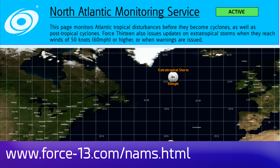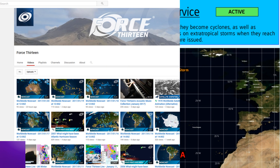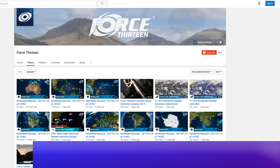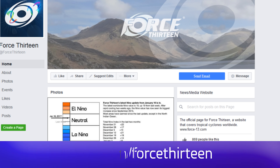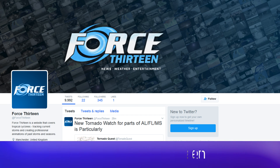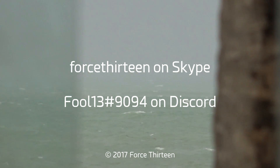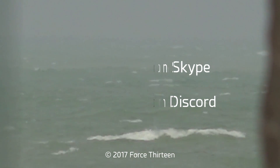That's all for now. If there's another update required, it will be in the next 12 hours. Force 13's North Atlantic Monitoring Service has swung into effect for this storm in the Mediterranean. You can also find us on YouTube — search Force 13 all in text. We're also on Facebook and Twitter at that same keyword. You can add Force 13 on Skype, and find Force 13 at extension 9094 on Discord for Tropical Weather Chat.